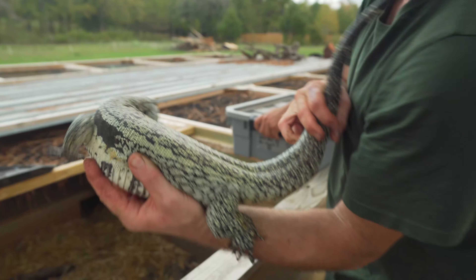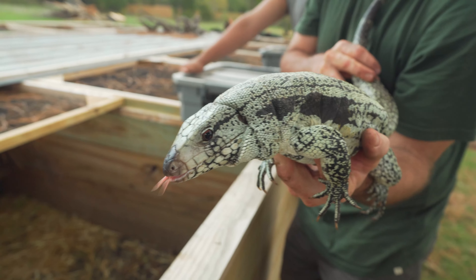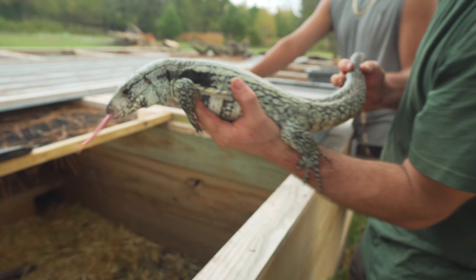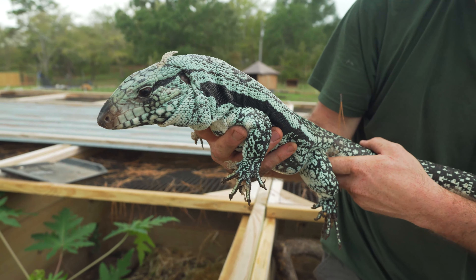Another beauty — bred to that albino male, she ended up proving out to be het. We produced some beautiful albinos from her. Look at that — does that pick up on camera? He's gorgeous.